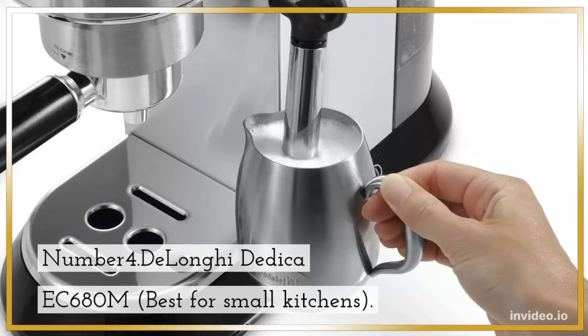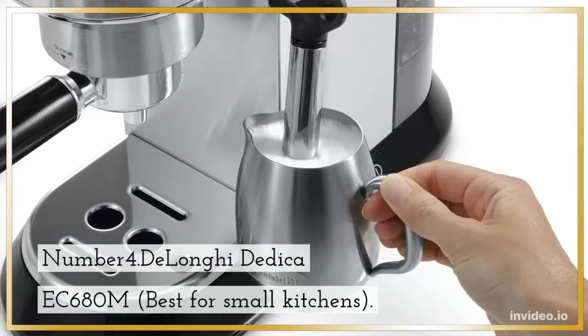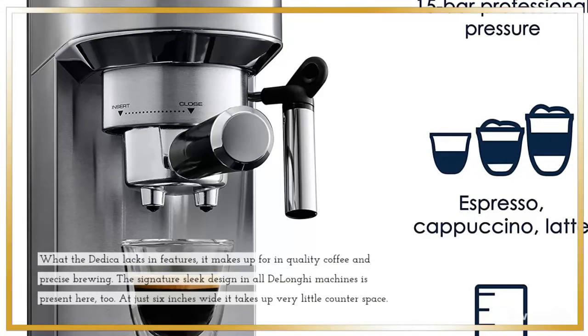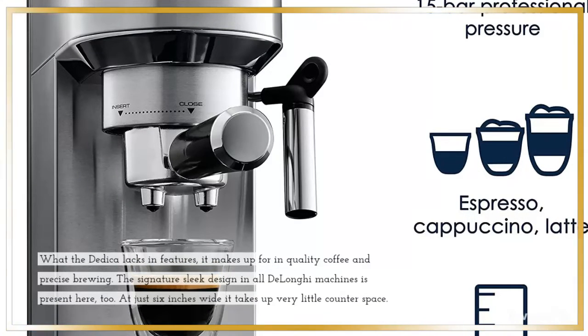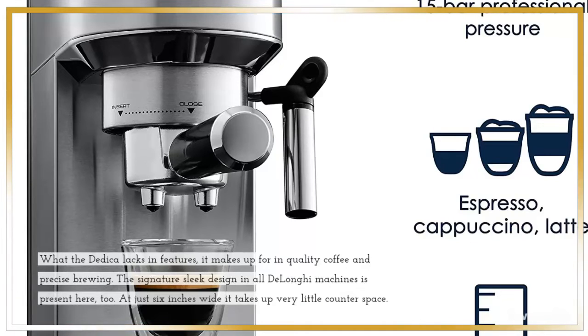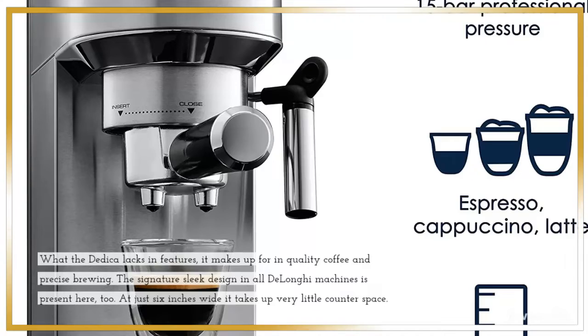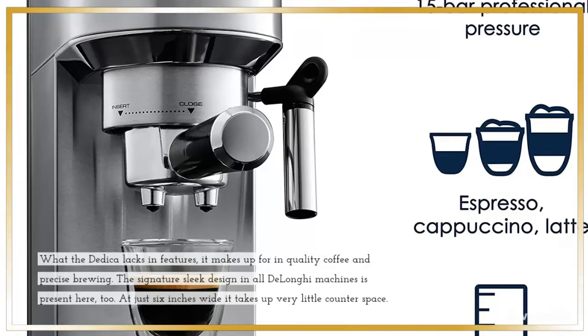Number 4: DeLonghi EC680M, Best for Small Kitchens. What the DeLonghi lacks in features, it makes up for in quality coffee and precise brewing. The signature sleek design present in all DeLonghi machines is here too. At just 6 inches wide, it takes up very little counter space.